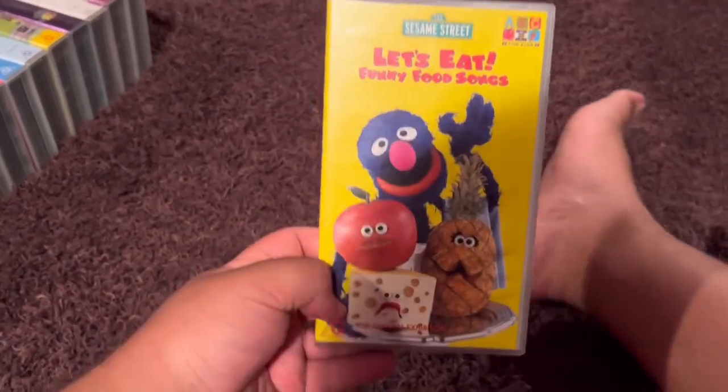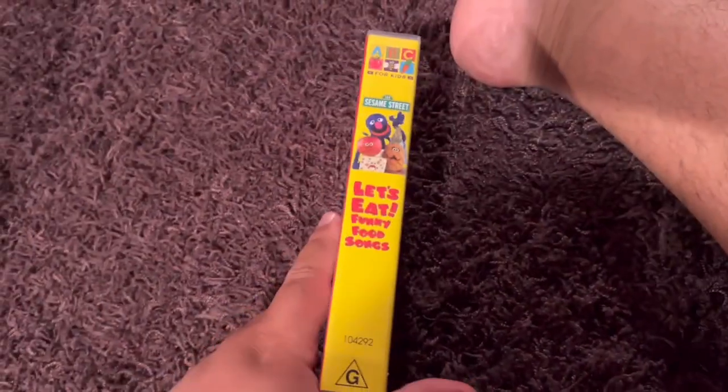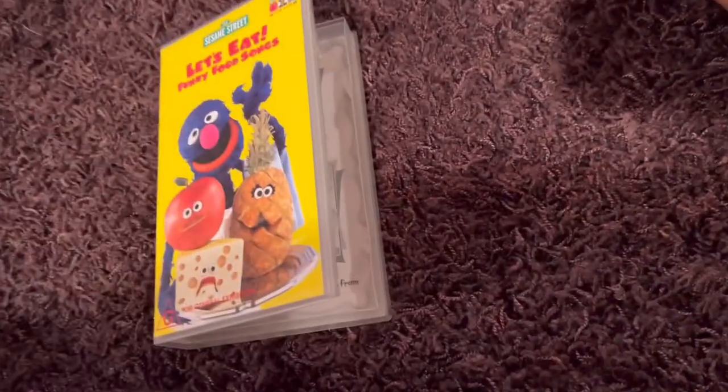Next up is Sesame Street Let's Eat 2004 VHS. Here's the front. Spine profile picture of Grover and the food. The back. Here's the video. And inside, it just shows the other ABC Kids videos available to buy.